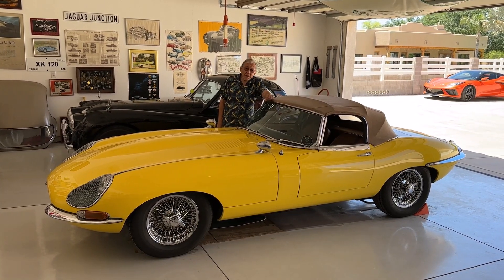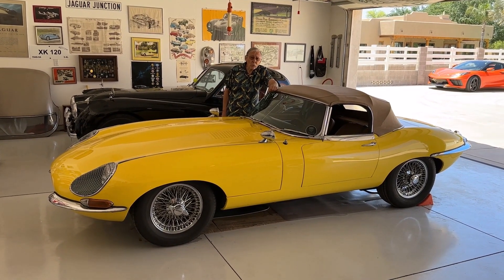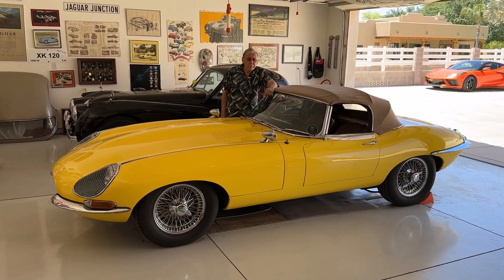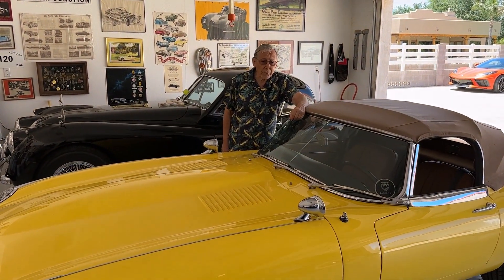Hi, I'm Larry, and I'm here with my friend Dick Hedal. We're doing videos on my cars. We've done one previously on my XK120 Jaguar, and today we're doing it on my E-Type.